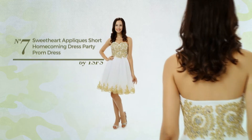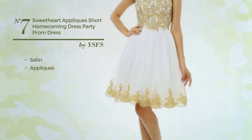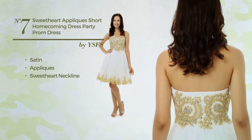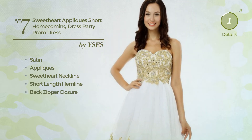Number 7: An All Homecoming Dress, produced with satin, accentuated with appliques. This dress includes a sweetheart neckline, short length hemline, and back zipper closure. Available uniquely in this color.